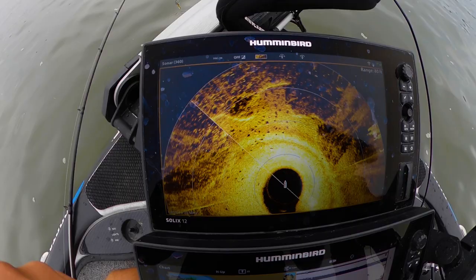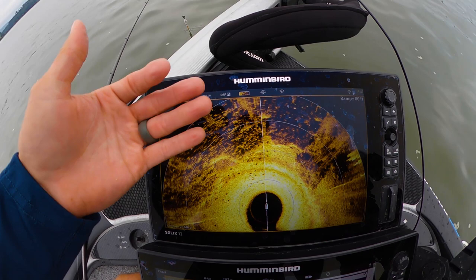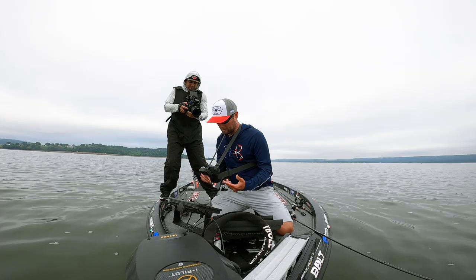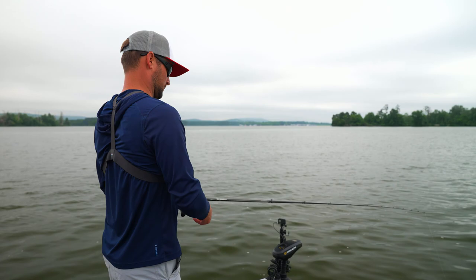Right here you can see some of these fish down in there — they're sitting right on the edge of that grass. There are some up on top too, but the 360 is going to show you what it looks like on Active Target. You can see a few right on the edge, and then there's going to be some up on top as well. We're trying to throw up on top, catching some on top, and once we get to the edge letting the bait fall and then working it real slow back to the boat.